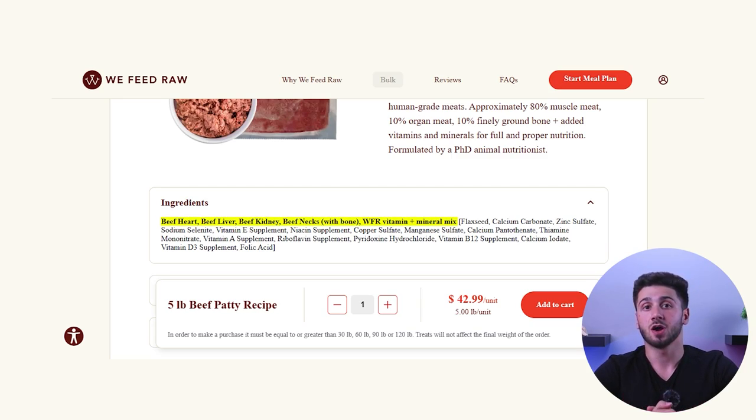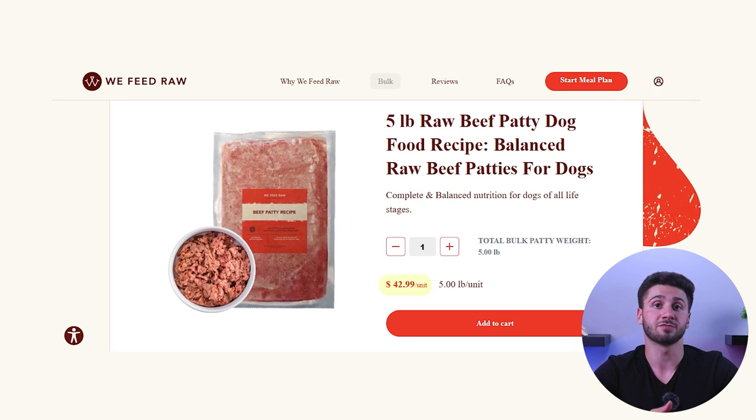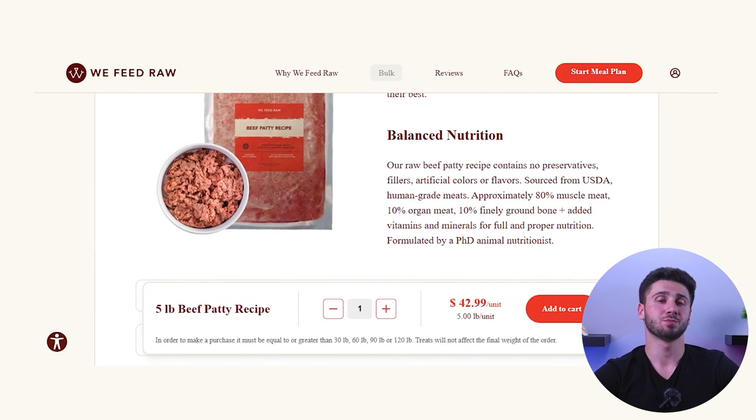Now let's discuss the actual ingredients. Starting with beef: the main ingredients are beef neck with bone, heart, liver, and kidney, which are all superfoods for dogs. The beef recipe is around $40 per 5 pounds, or about $8 a pound. When it comes to PMR ratios, all of We Feed Raw's recipes are 80% muscle meat, 10% bone, and 10% secreting organs — ratios used to mimic the meat body structure of a prey animal. To add missing nutrients, a premix of synthetic nutrients is also included.